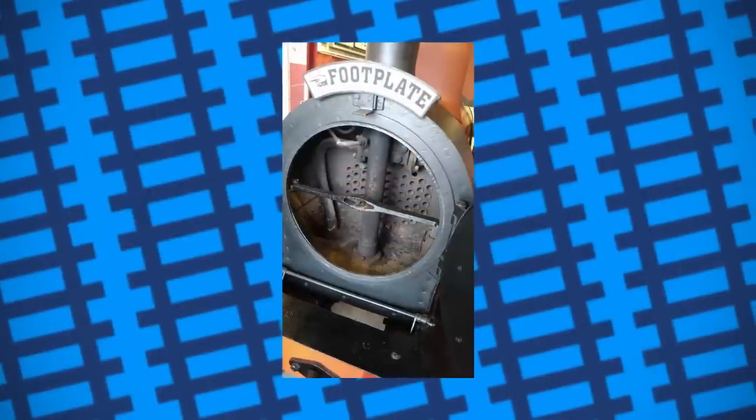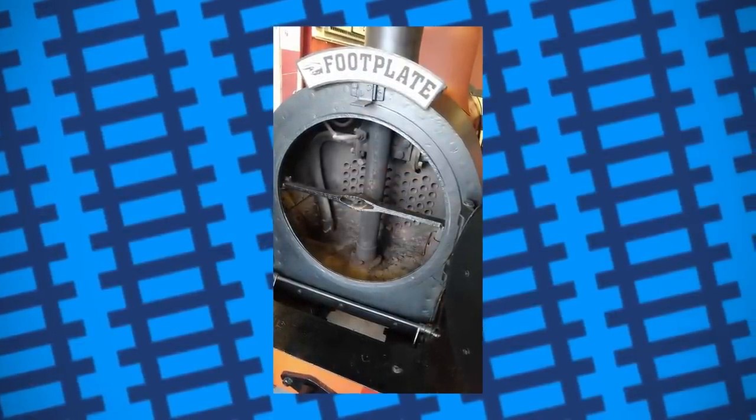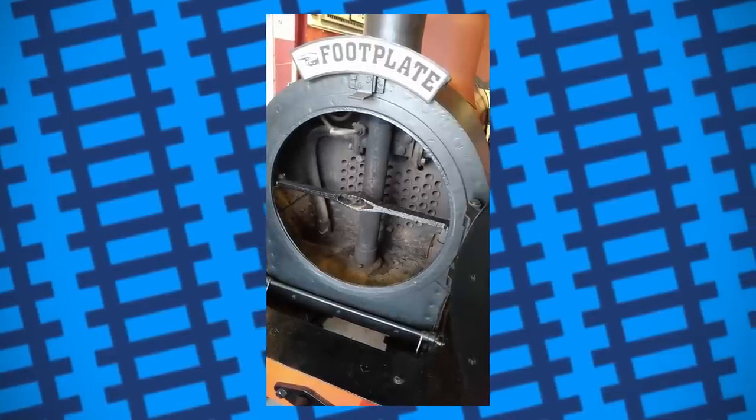This in turn creates a sort of positive feedback loop, whereby the more an engine works, the more frequently the cylinders exhaust, pulling more hot air through the firebox to heat the boiler and so on.